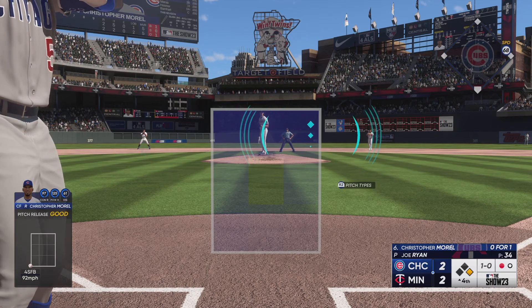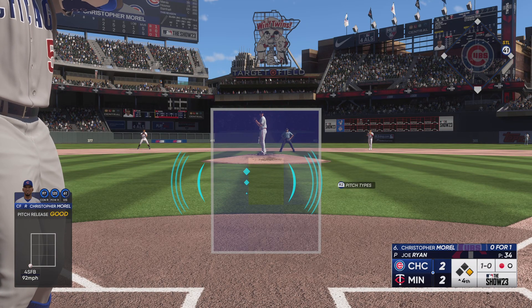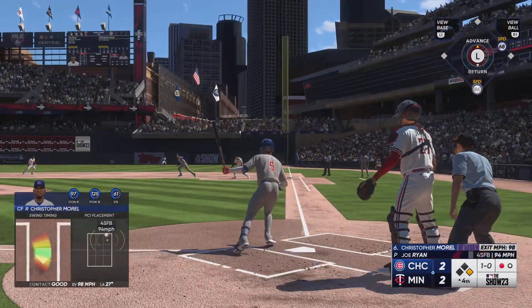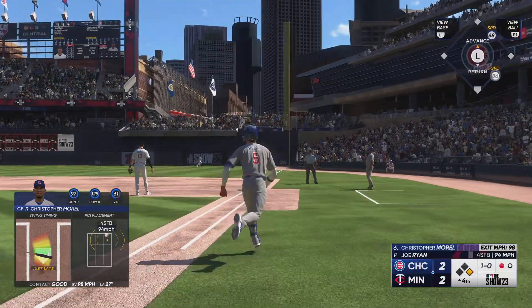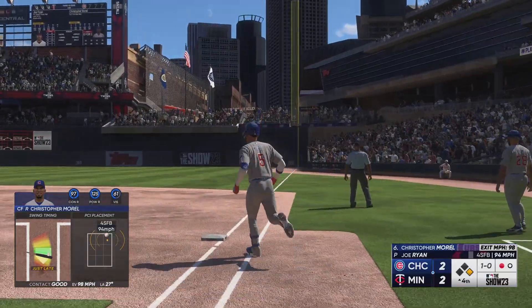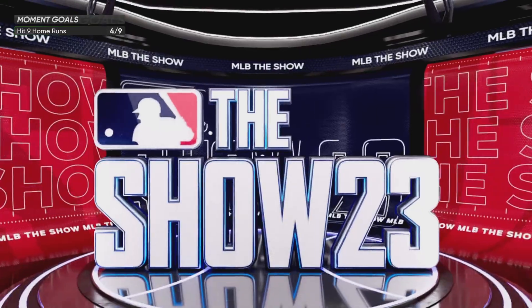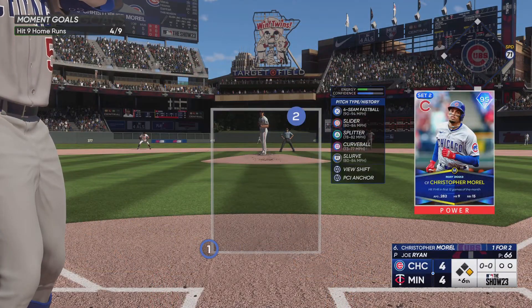First pitch doesn't find the zone. Morrell goes 5 feet 11 inches, 23 years old — he's usually in center field. But today — this one swung on and hit well. Way back there. That ball has just been voted off the island. He made him pay for that one. Go-ahead run on base.